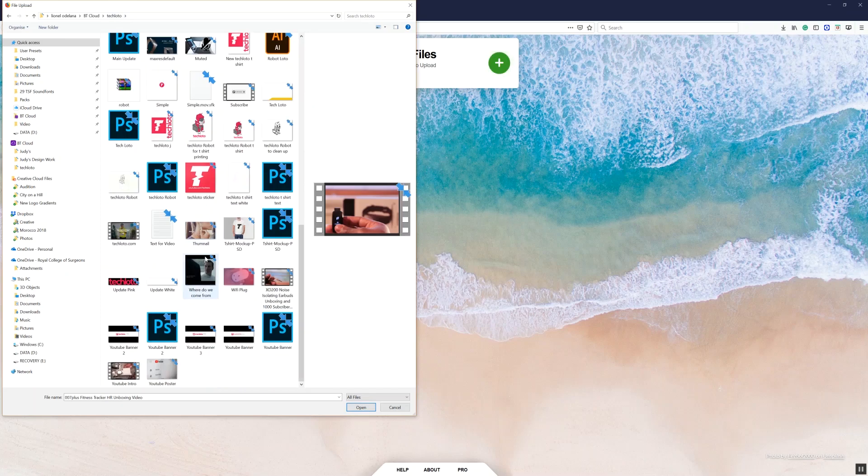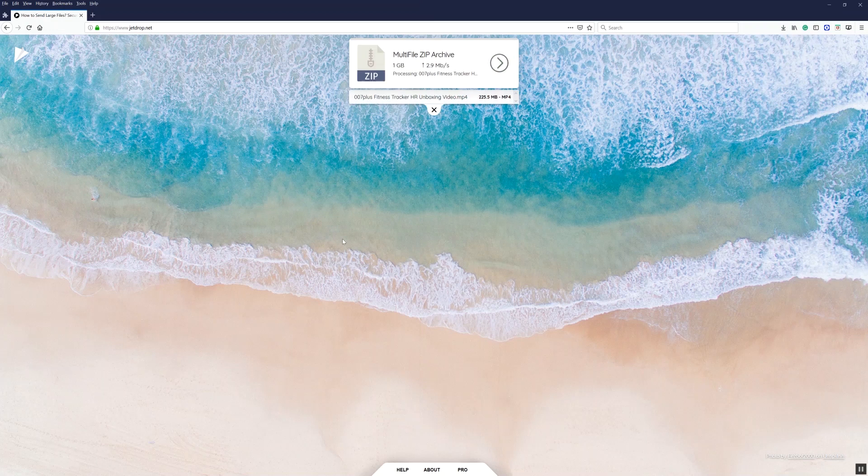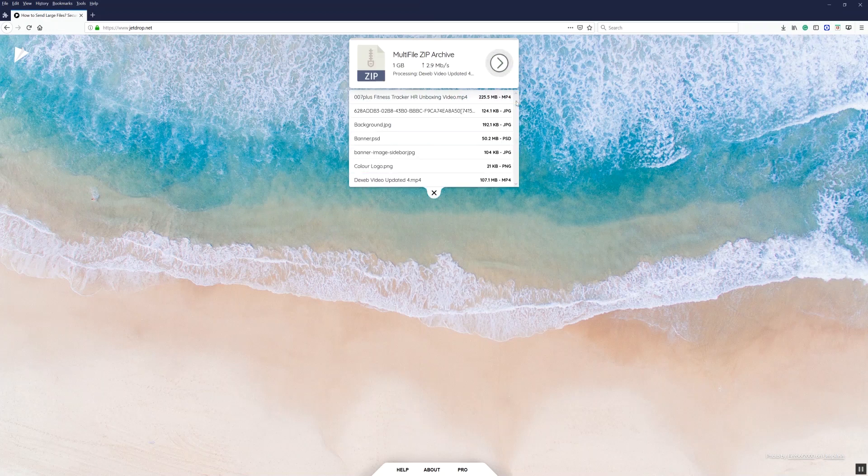Just as a test, I decided to upload as many files as I could and see how JetDrop would function, and it seemed to work pretty well. As you can see, it's uploading all the files at the same time and it's having no problem in doing so.